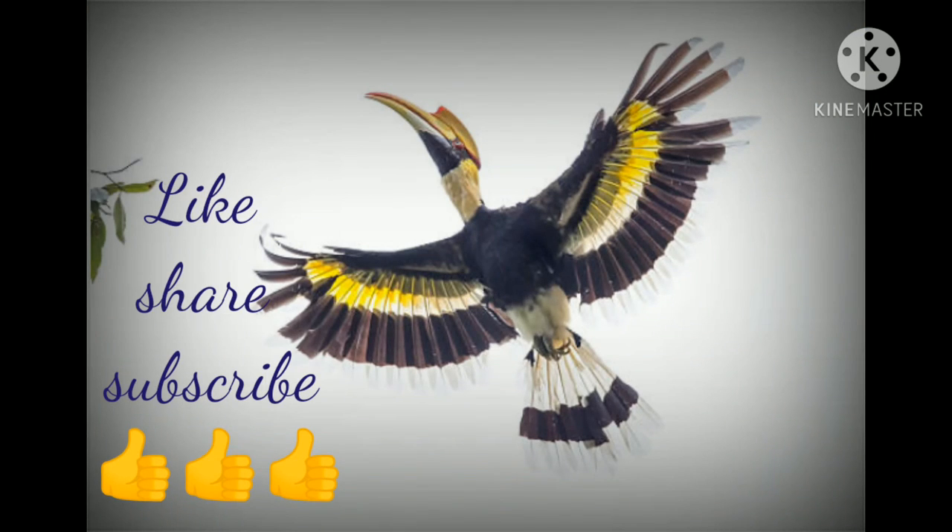This was all about hornbills. If you like this video, please hit the like button and do not forget to subscribe. Thanks for watching.